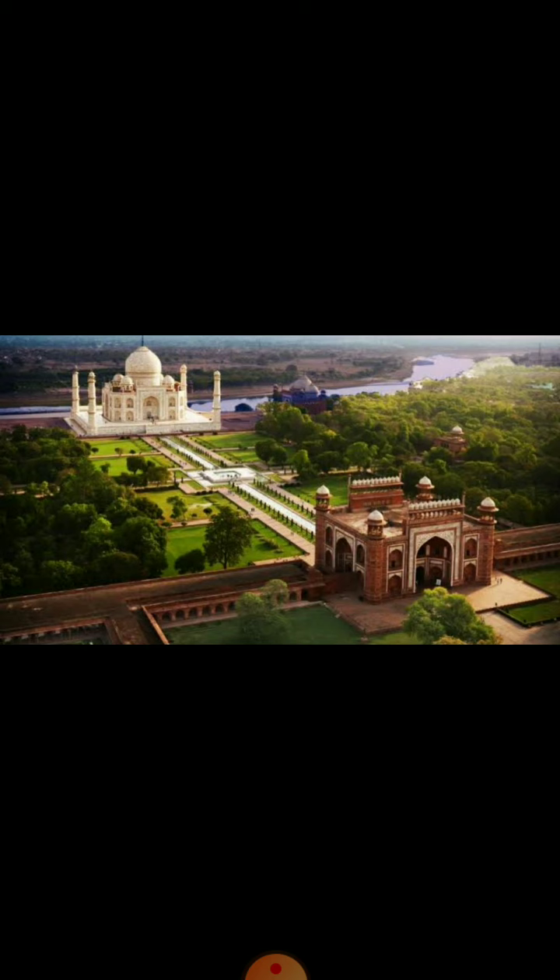Historical buildings tell us about our past. Let us take the example of the Taj Mahal. The gardens of the Taj Mahal are divided into four parts. This style is called the Charbagh style and is very similar to the style used in Persia, now called Iran.